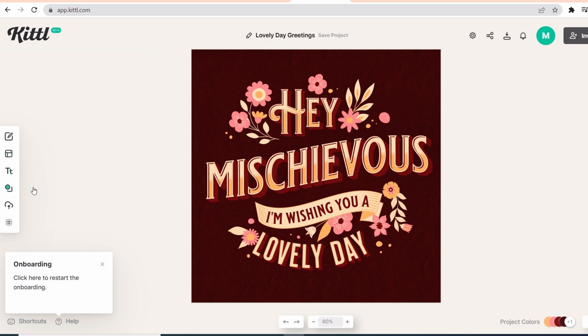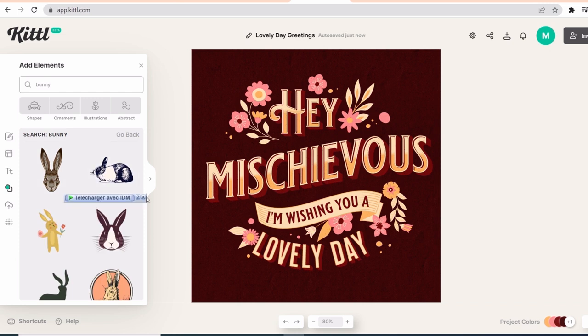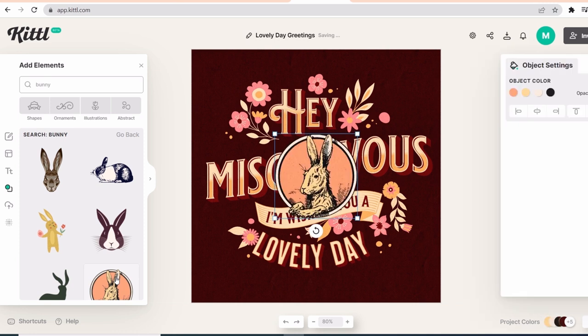Kittle.com has us covered. On the left side of the page we have a lot of options — we can add text, stickers, image, and graphics. Let's look for any bunnies to add. I am going to pick this one. I like it because it suits the design. I am trying to make a vintage design for mischievous people, so let's see how it is going to turn out.